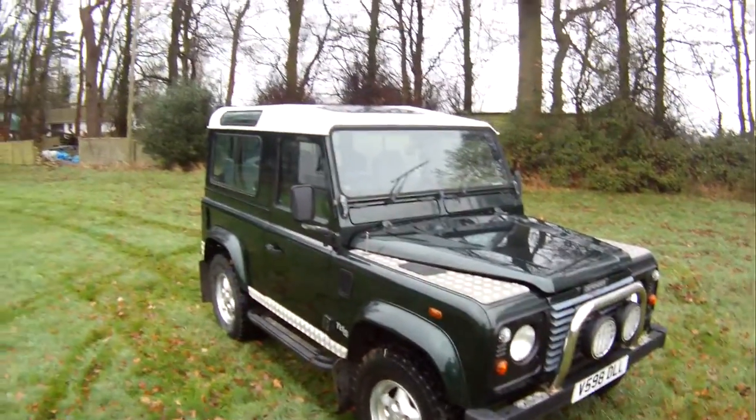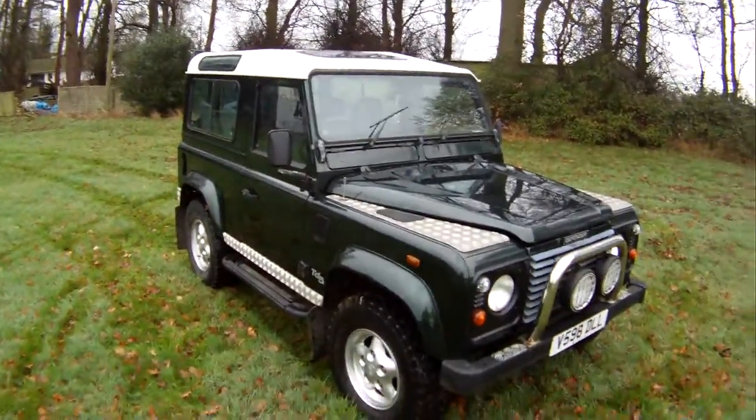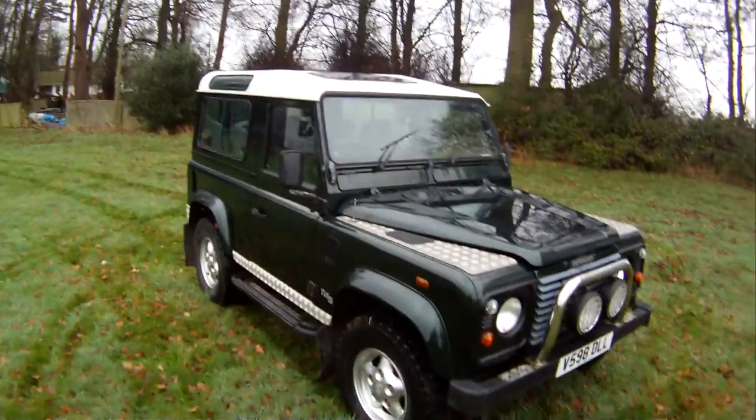Let's have a look around this 1999 Land Rover Defender 90 Factory County Station Wagon TD5, finished in Epsom Green with a white roof and the usual Techno cloth interior, and this one's in seven-seater spec.